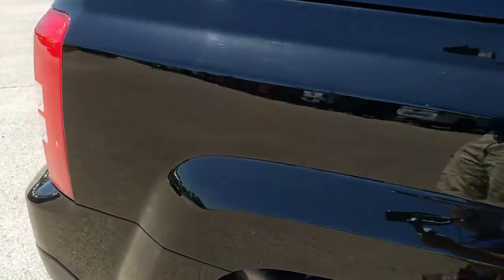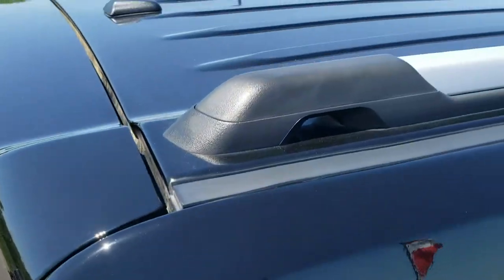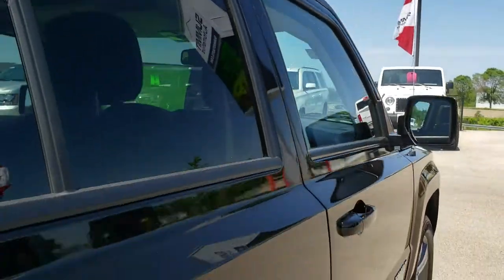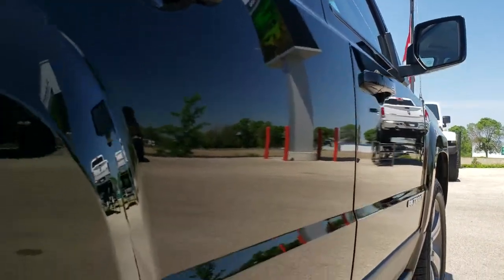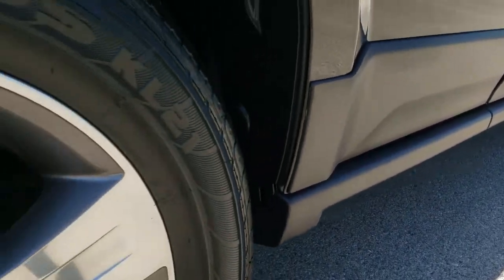We take these HD videos so if you are far away, or even if you're close by and just cannot make the trip down but you're still interested in purchasing the vehicle, you can still see the vehicle, hear the vehicle, and have confidence in what you're looking at before you even get here, so that when you do get here there's absolutely no surprises. Lower rockers are in nice shape as well.